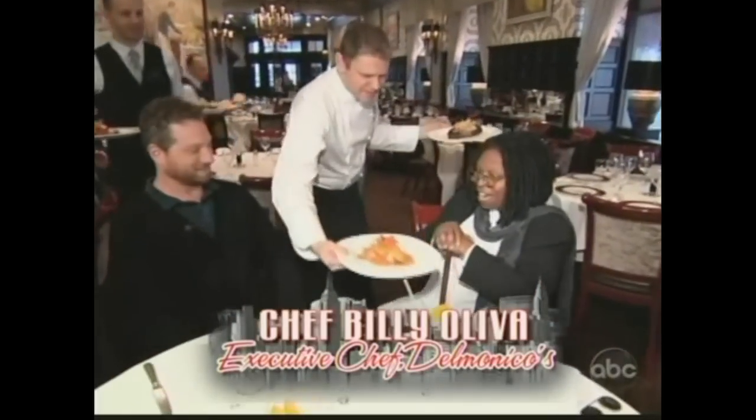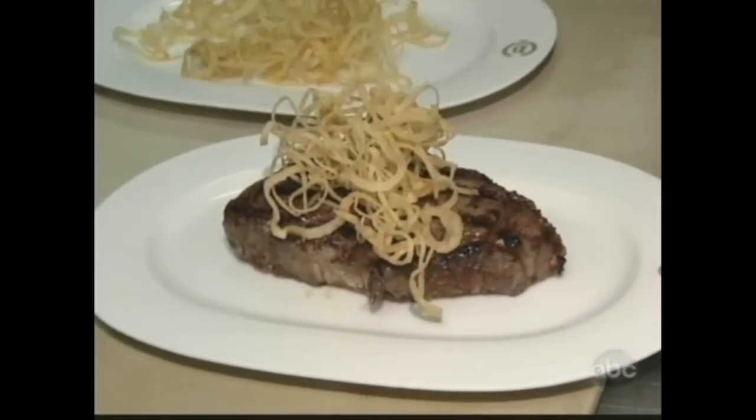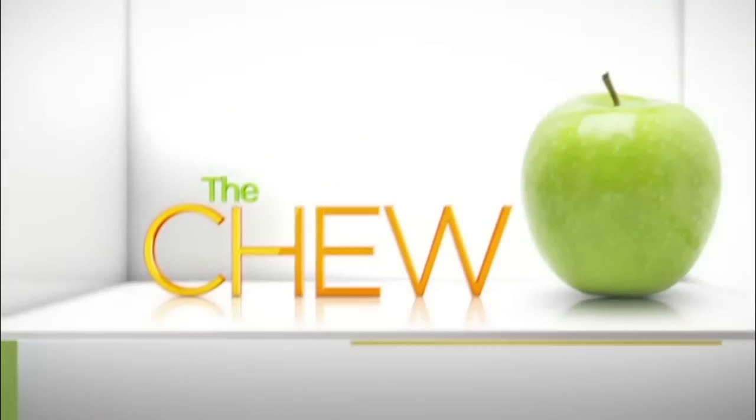Billy Oliva, the executive chef of the Delmonico's restaurant group. We have our lobster Newberg and a Delmonico steak. I've never been a food person, but I do want to cry about this steak. This steak is good. Oh my goodness.